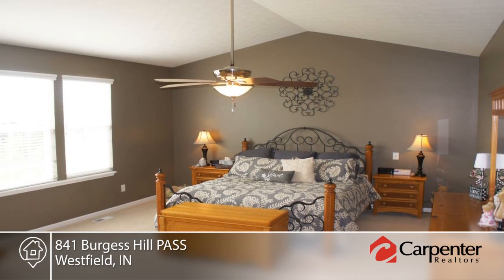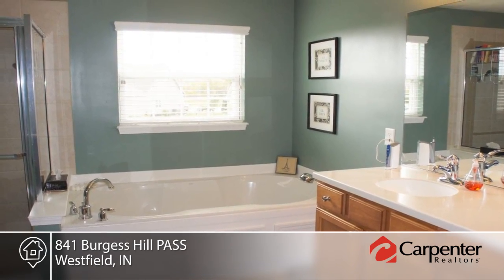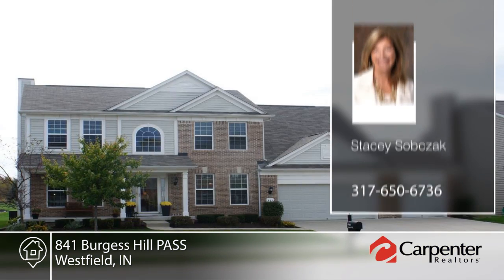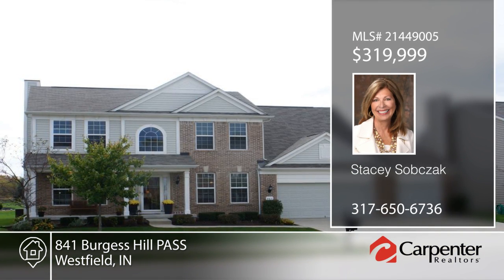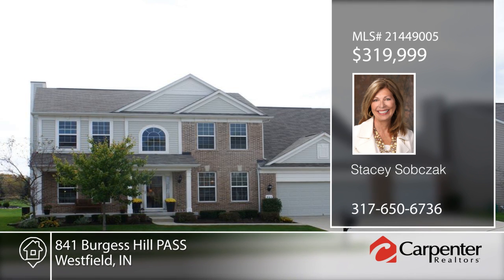The great room overlooks the huge backyard that is perfect for entertaining or relaxing. This home is seated in a great location and is ready and waiting for your call to Stacey Subsack. See you next time.